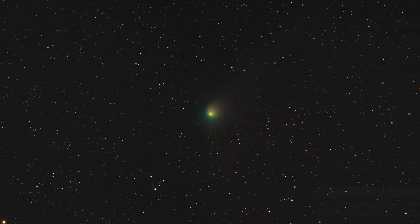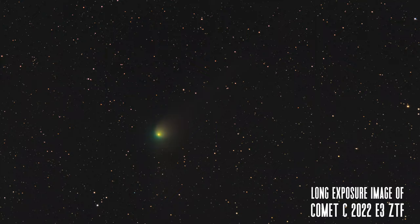Few things in the night sky get people as excited as a comet. Right now you can go outside with a pair of binoculars or a telescope and see one of the best comets so far of 2024.